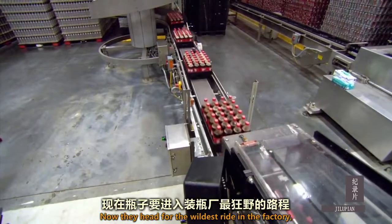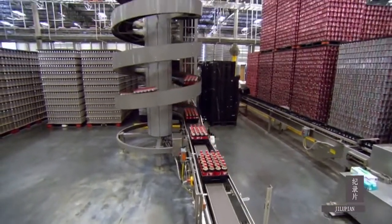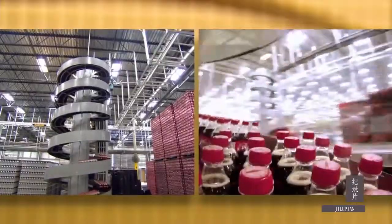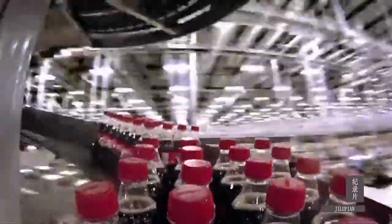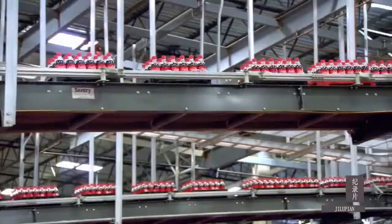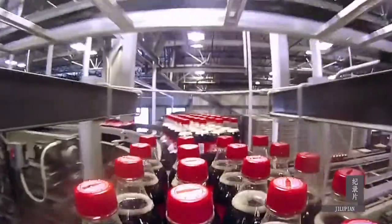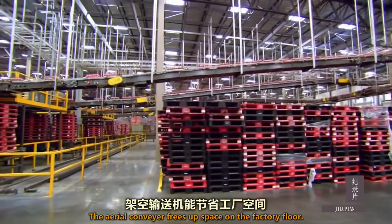Now they head for the wildest ride in the factory — the spiral conveyor. The spiral takes the bottles 18 feet high. The aerial conveyor frees up space on the factory floor.